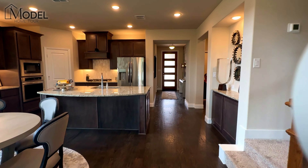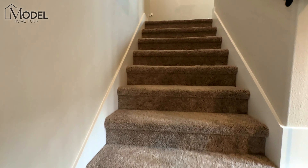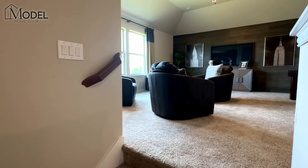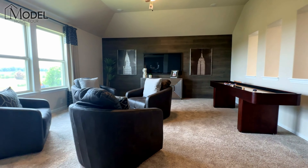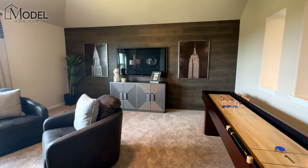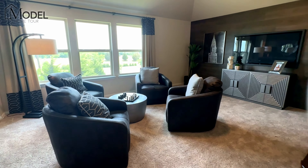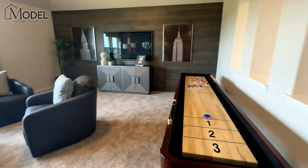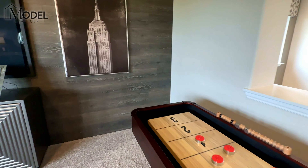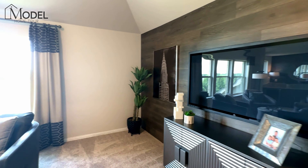We are in Celina, but this community services the Prosper Independent School District. Today we are at Bloomfield Homes. This is their model home here on site. This is called the Wisteria D — the D is for the elevation of this specific model home. The model we're going to be walking through today is a 3,100 square foot model. It offers four bedrooms, three and a half bathrooms with a two-car garage. There's also a home office and game room upstairs. This model starts in the mid 600s, anywhere from $627,000 to about $640,000 depending on the elevation.